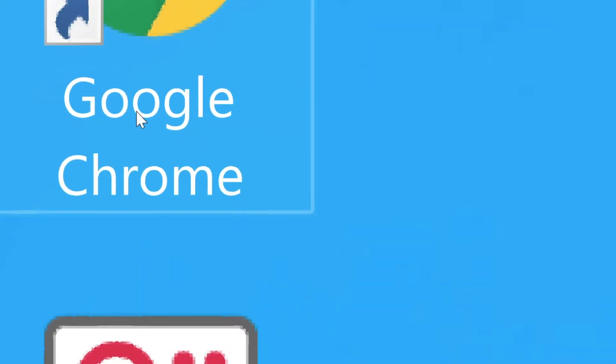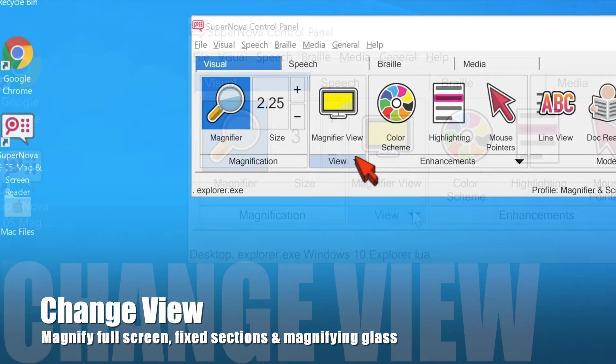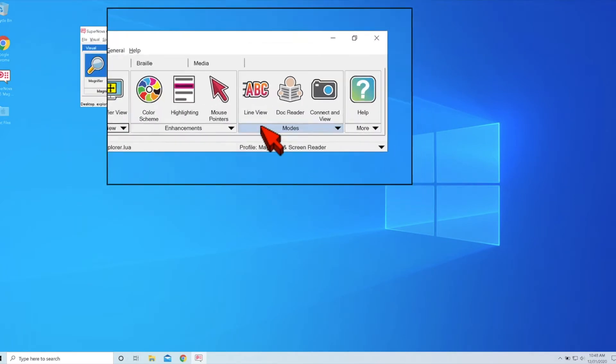You have a wide variety of magnifier viewing options with Supernova. You can use full screen, use a fixed window of different sizes, or even use Supernova like a magnifying glass with your magnified area moving with your cursor or mouse.